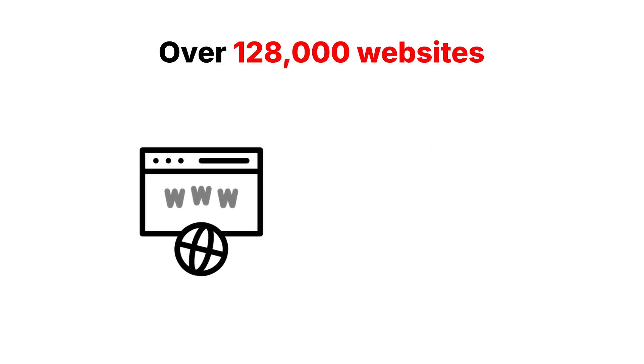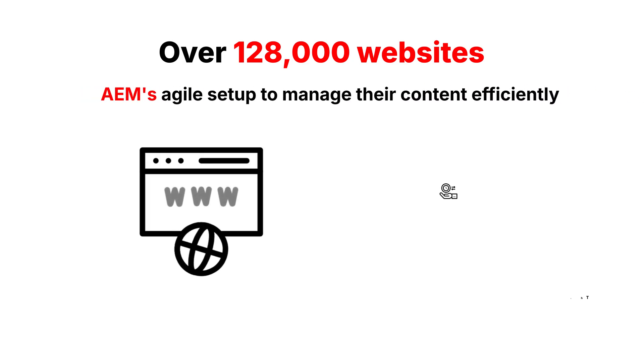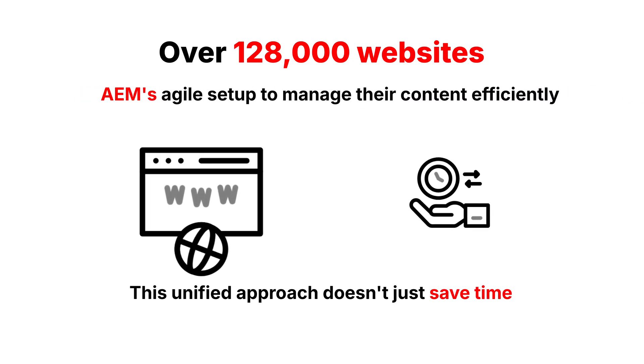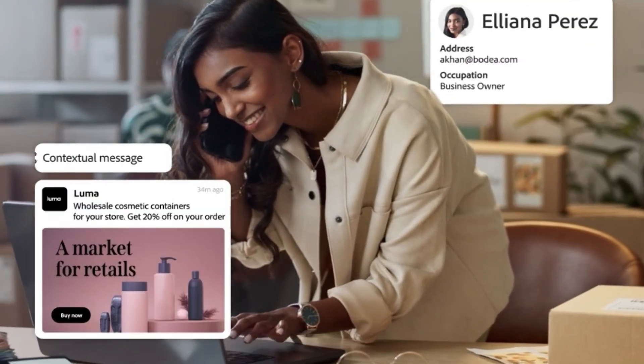Over 128,000 websites now rely on AEM's agile setup to manage their content efficiently. This unified approach doesn't just save time — it transforms how your customers experience your brand at every touchpoint.